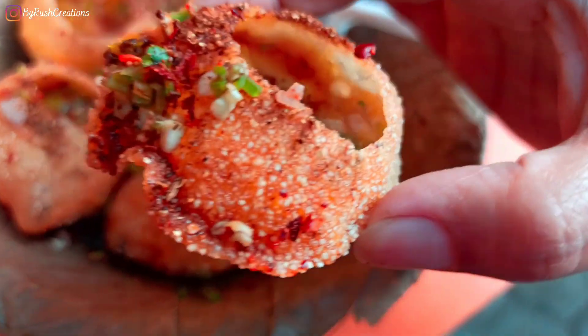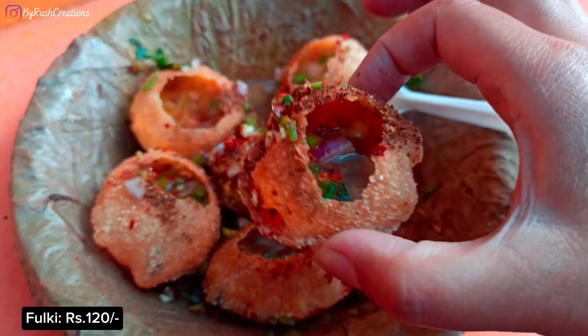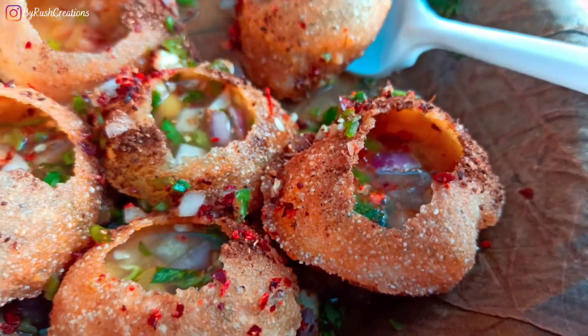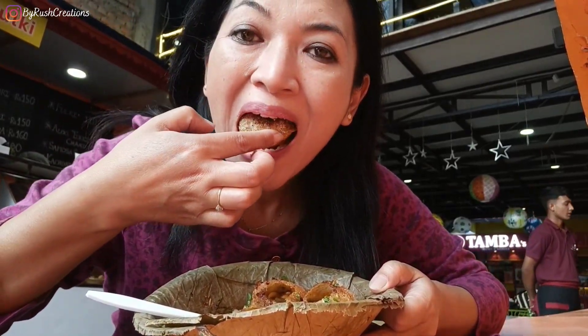It's warm. It has fillings of mashed potato, white peels, raw onions, coriander, and masalas. It's warm and crunchy, but it gets soggy very fast. So you should eat it fast.